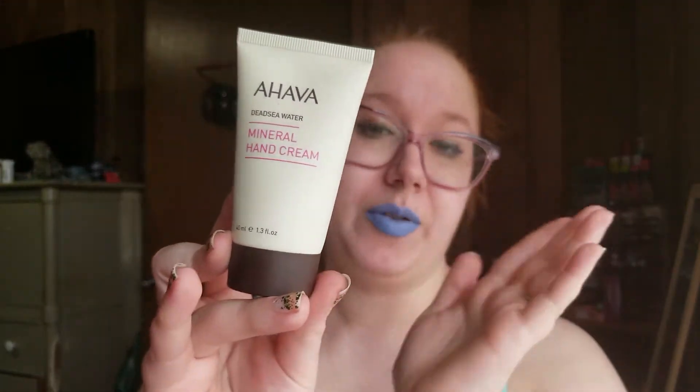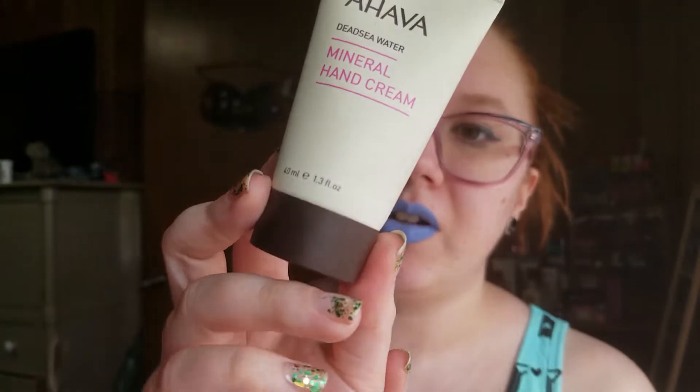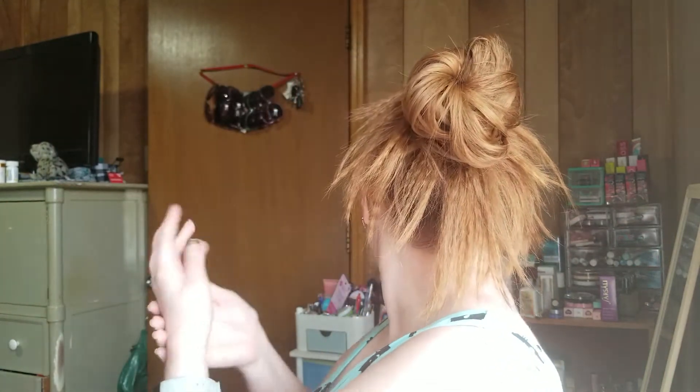The first thing in here — I recognize the packaging even though I can only see the back — is the Ahava Dead Sea Water Mineral Hand Cream. I'm really excited about this, but I don't think this is a full size; it's 40 ml. Maybe this one comes in different sizes. It smells so good. If this is not full size, Allure, you're making me sad. It's supposed to be full size.